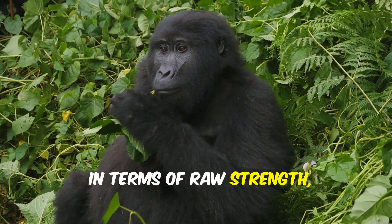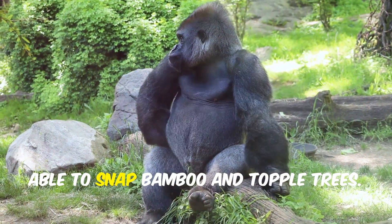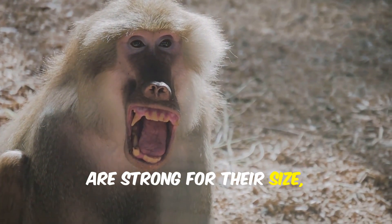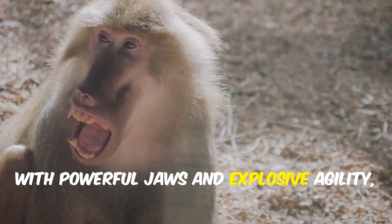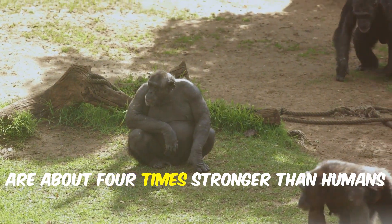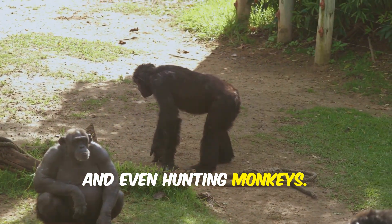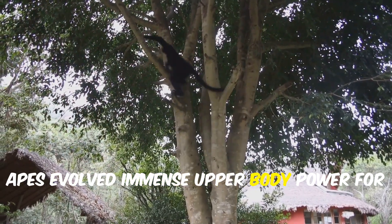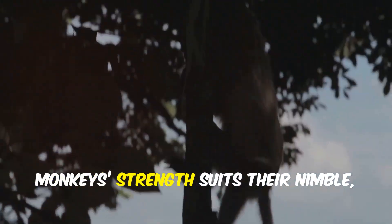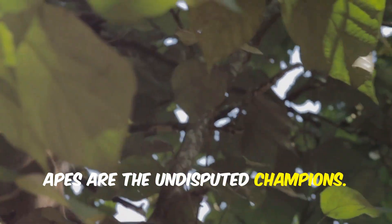In terms of raw strength, apes are unmatched. A silverback gorilla is up to 10 times stronger than a fit human, able to snap bamboo and topple trees. Monkeys like mandrills and baboons are strong for their size, with powerful jaws and explosive agility, but they're not in the same league. Chimps, our closest relatives, are about four times stronger than humans and use their strength for climbing, swinging, and even hunting monkeys. Apes evolved immense upper body power for their semi-upright posture and arm-driven movement. In a contest of power, apes are the undisputed champions.